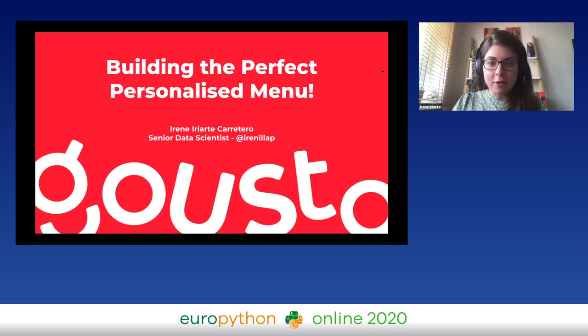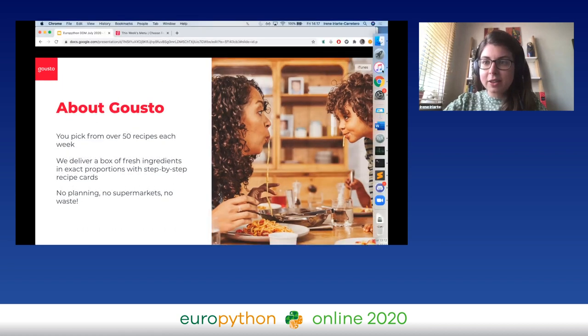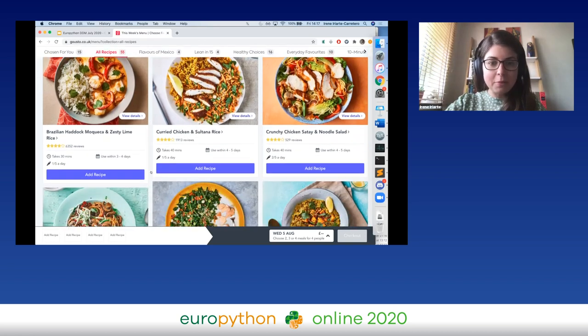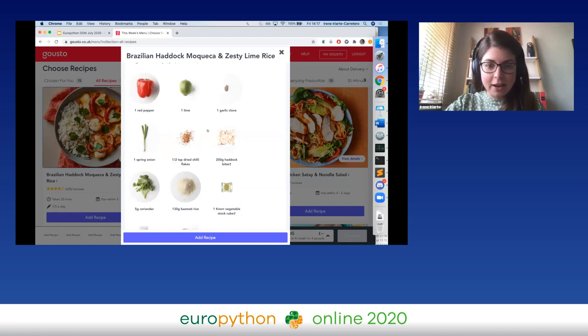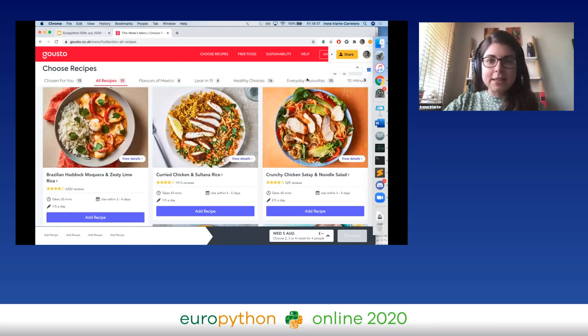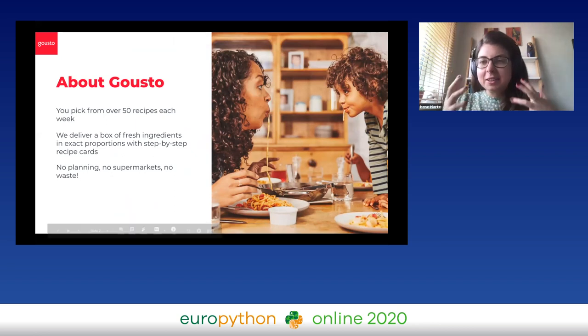If you haven't heard about Gusto, we are a UK leading recipe kit delivery company. You come to our website and you have over 50 recipes to pick from. You pick whichever ones you want, pick a date, and on that date we send you a box full of pre-portioned ingredients — if you only need one garlic clove or half a teaspoon of dried chili flakes, that is all we'll send you — with step-by-step recipe cards. You get to do all the fun cooking and eating, without the supermarket run and planning. And quite importantly, it also means you don't have food waste, because we send you the pre-portioned ingredients.